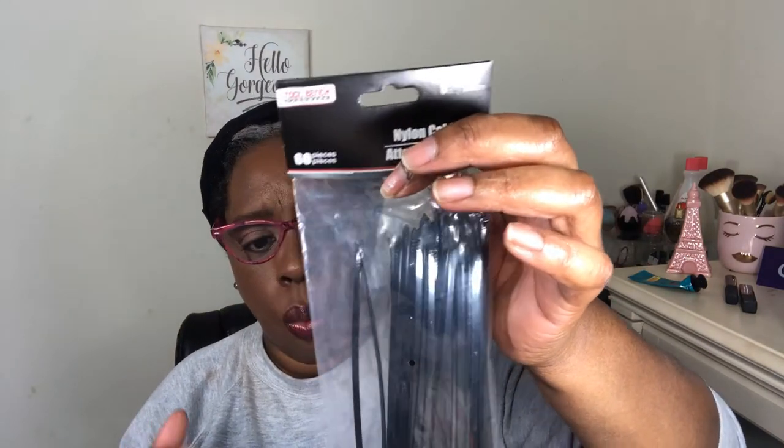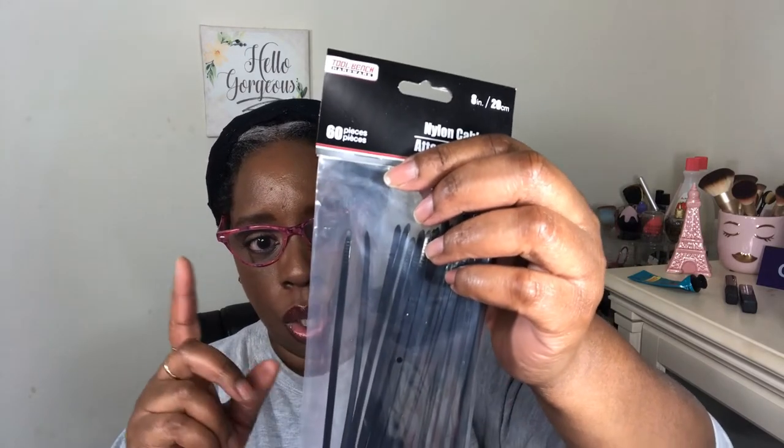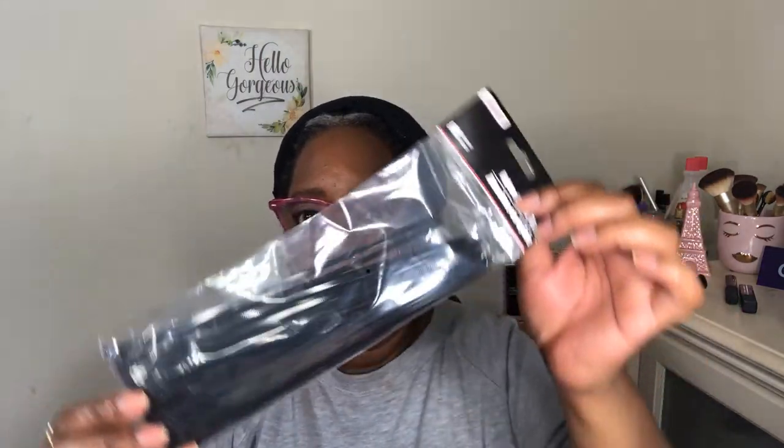I got these zip ties here — they call them nylon cable ties, you get 60 of them. These are really good for holding your wires together. They used to have clear ones but I didn't see them; I prefer clear since most wires are white. But you can use these to hold your cables in place so they won't be a mess. I also got these heavy duty clamps — I saw them and thought they could always come in handy.